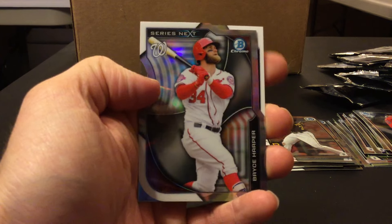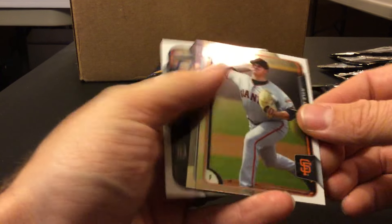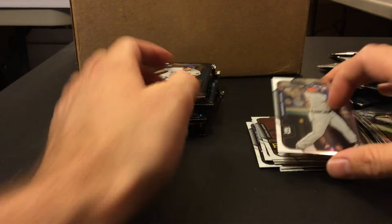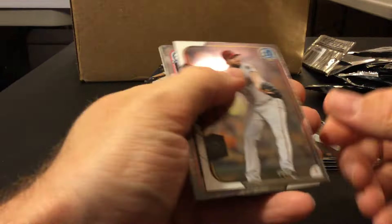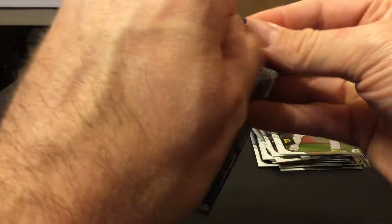There's a die-cut series next — I think you get a couple of these per hobby box. Just — there's Jesse Winker, he should be up next season. He's been playing with Pensacola. There should be some color in there eventually.